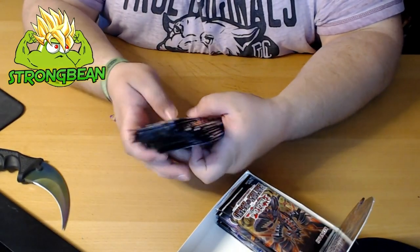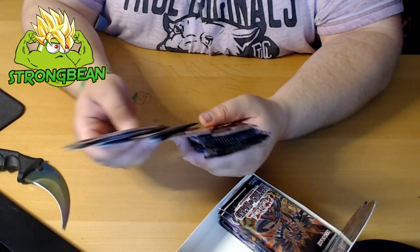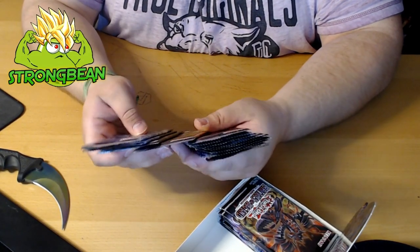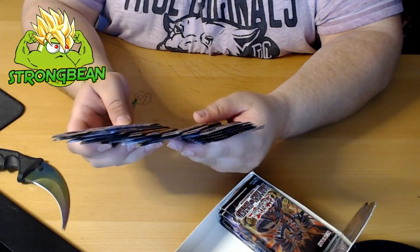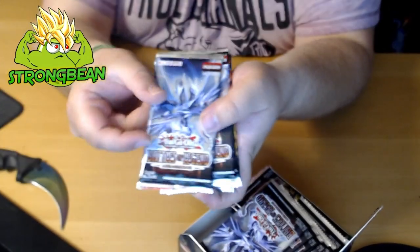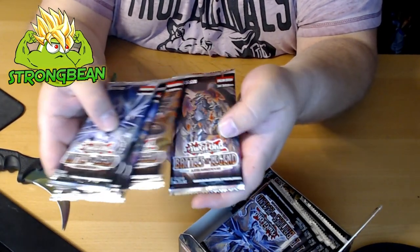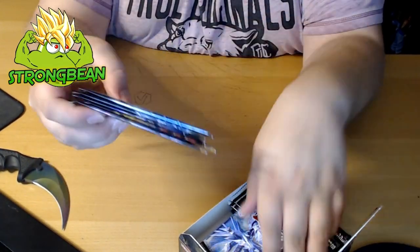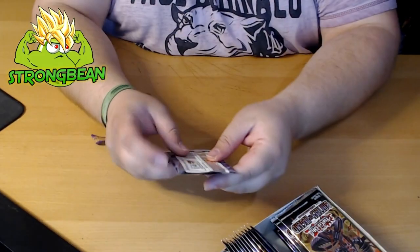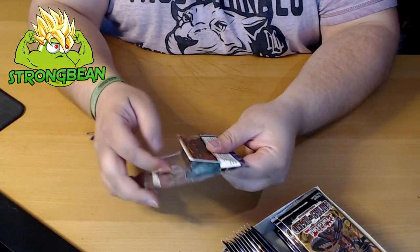We've got a few different booster designs: the new card artwork designs featuring Judgment Dragon, Chaos Emperor Dragon, Red-Eyes, and Dark Magician Dragon — I think it's five designs total. Those are the designs on the boosters. Okay, first pack guys, and yes this display is in English.